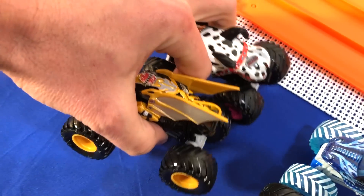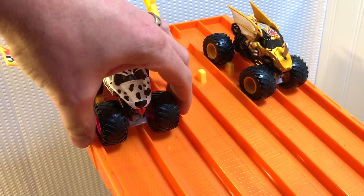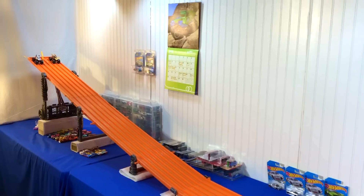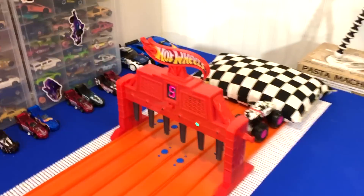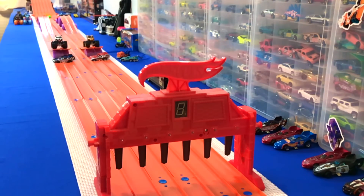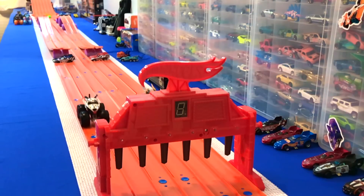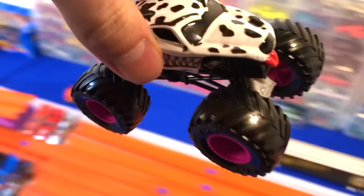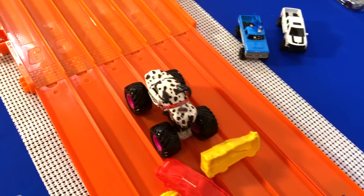First up is the Dragonoid and the Monster Mutt. Put the Dragonoid in lane one and two, and the Monster Mutt in lane five and six. You know that horn's going to help them. First race of the 2020 Monster Truck King of the Hill. On your mark, get set, go. Good race, good race. Monster Mutt's moving and he wins. Now we're going to put the winners in the center right here as they watch and wait.